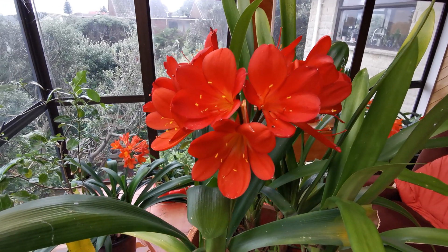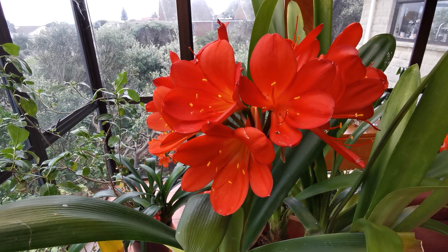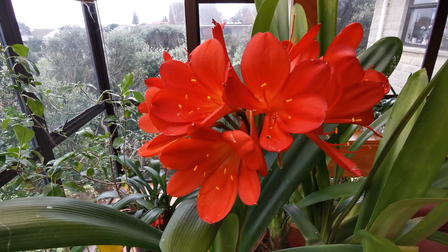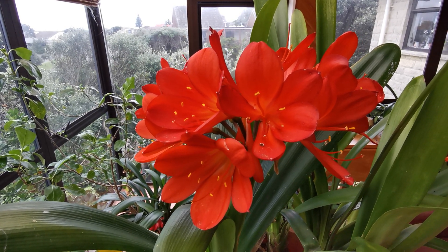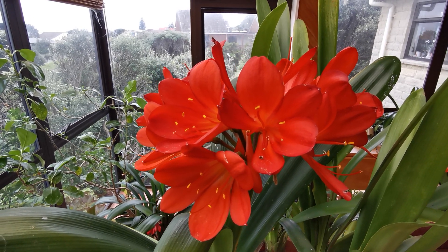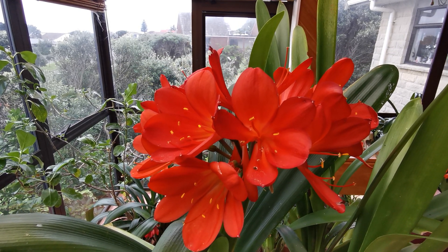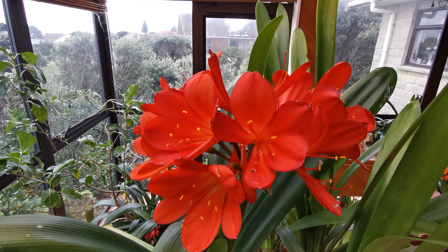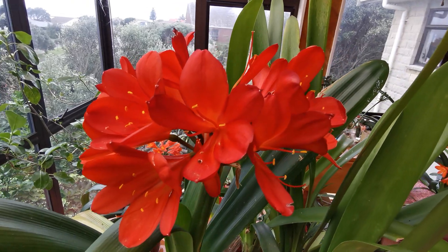These are stunningly dark reds with reddish dark yellow throats. The throats are dark. The stamens and the female part are dark red in color as well. And the petals, or rather the sepals, have got small knob-like endings in dark yellow, which look great.